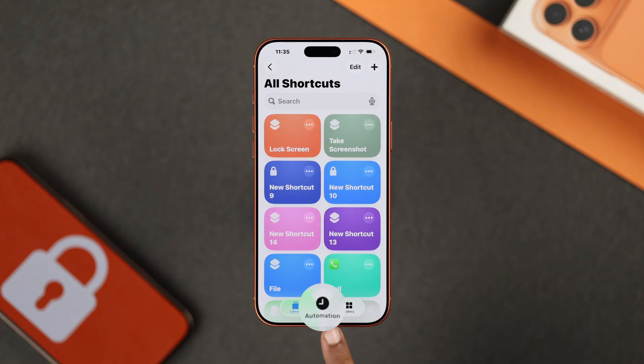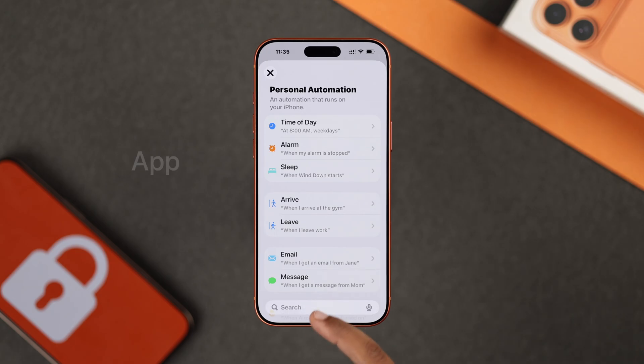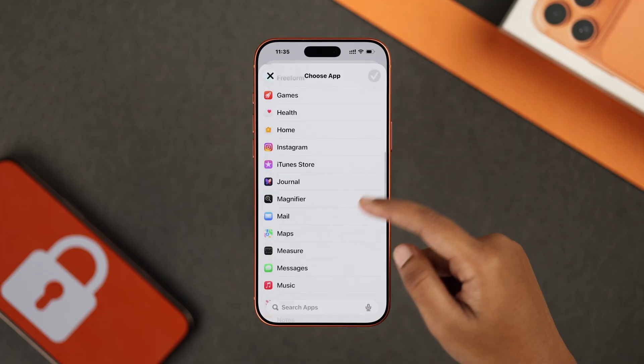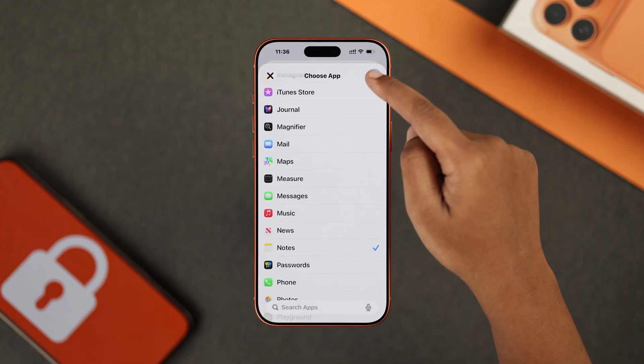Then you have to go to automation and tap on new automation. Then search for app, and from here pick the app you would like to lock. When you select your required apps, tap on done.